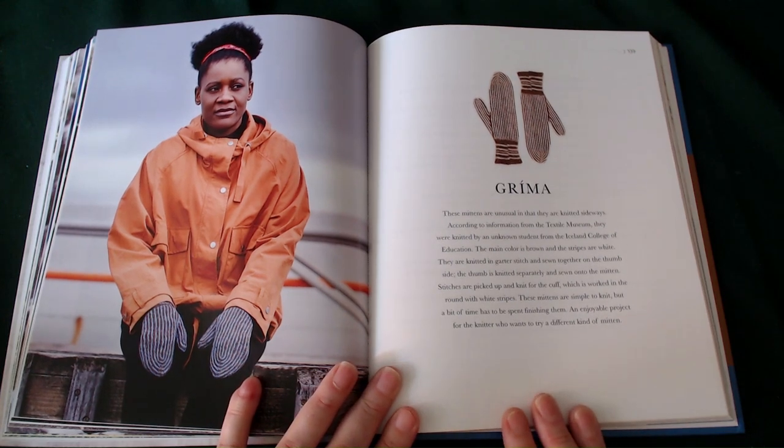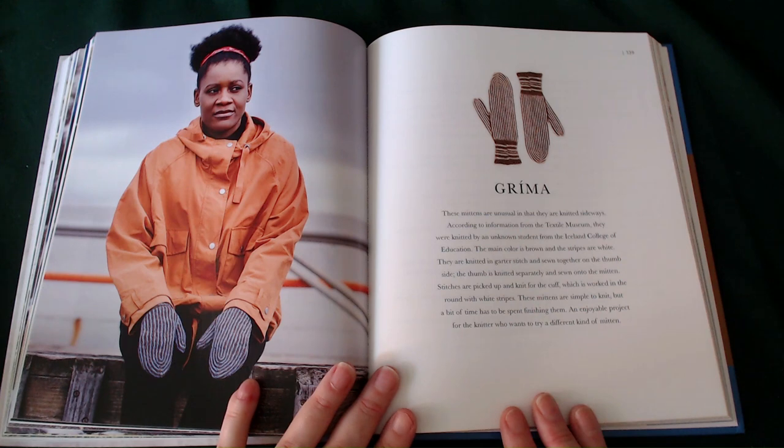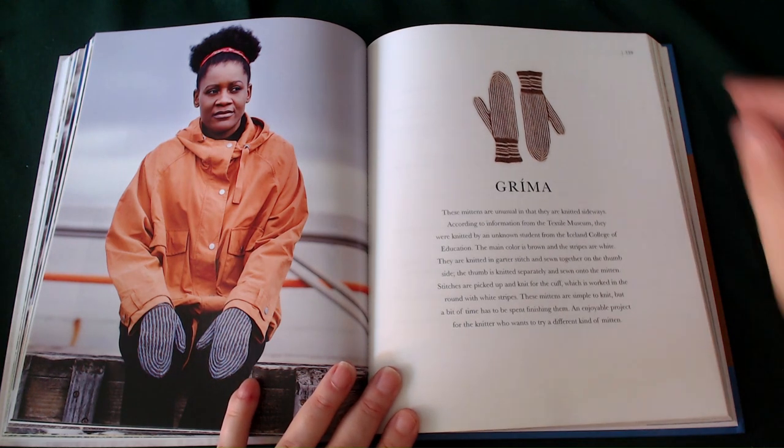The Groomer — these mittens are unusual in that they are knitted sideways, according to information from the Textile Museum. They were knitted by an unknown student of the Icelandic College of Education. The main colour is brown and the stripes are white. They are knitted in a garter stitch and sewn together on the thumb side. The thumb is knitted separately and sewn onto the mittens. Stitches are picked up and knit for the cuff, which is worked in the round with white stripes. These mittens are a simple knit but a bit of time has to be spent finishing them — an enjoyable project for the knitter who wants to try a different kind of mitten.